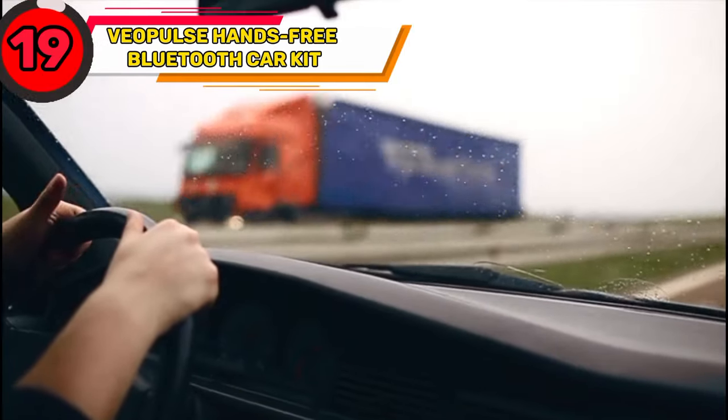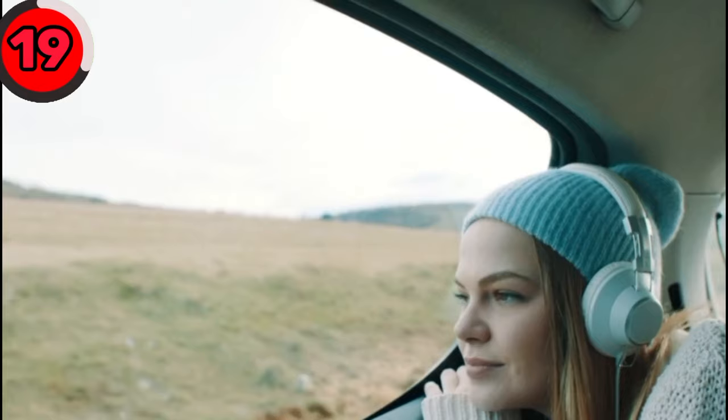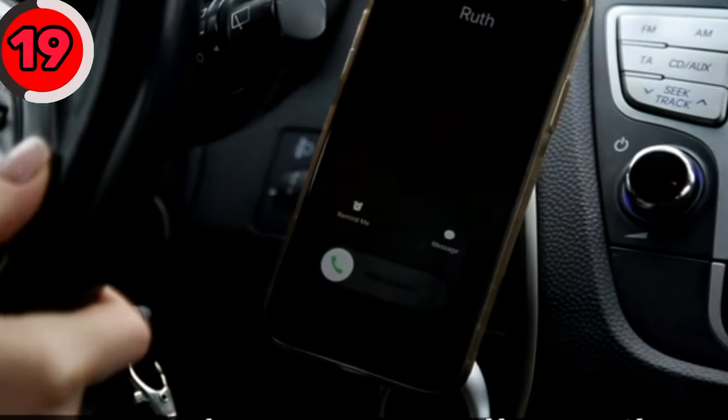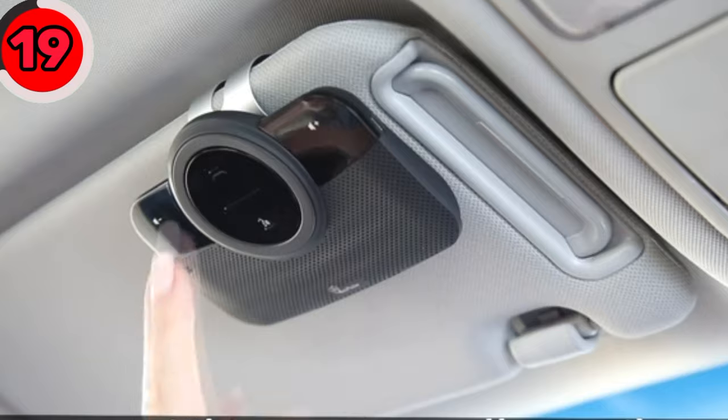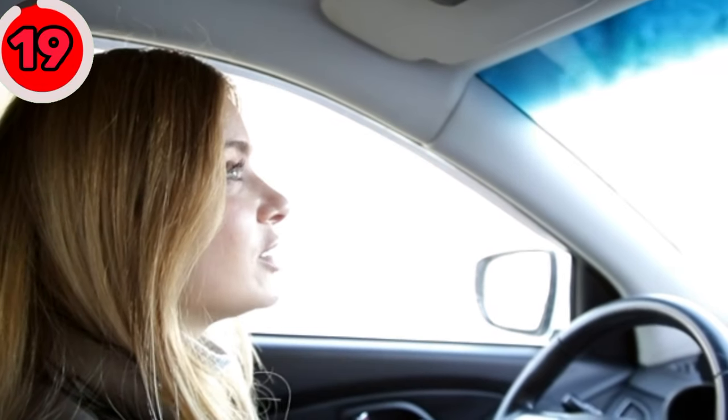Not everyone gets to enjoy music or listen to podcasts with high-definition sound in their car. With the VeoPulse hands-free Bluetooth car kit, you can listen to music with high sound, use voice commands to activate Siri or Google, and enjoy hands-free calls.